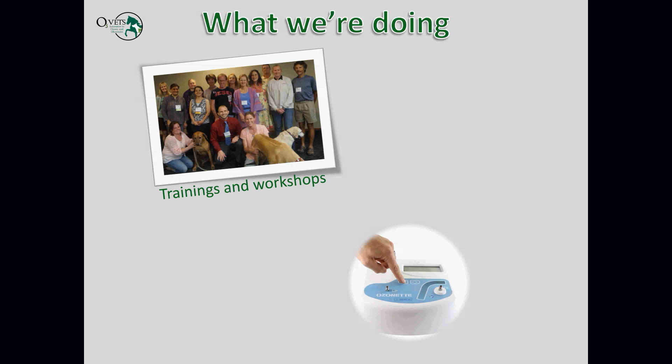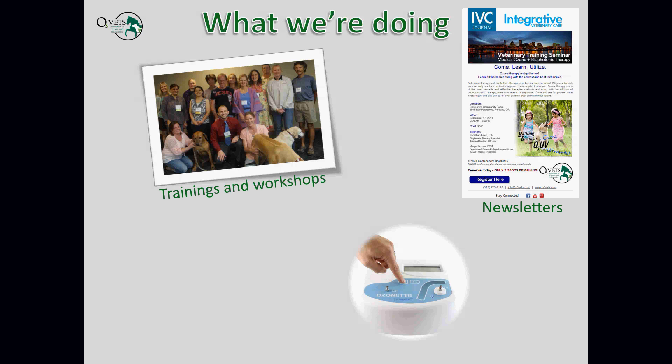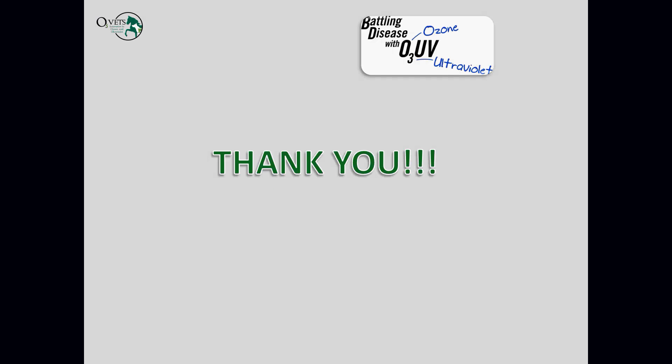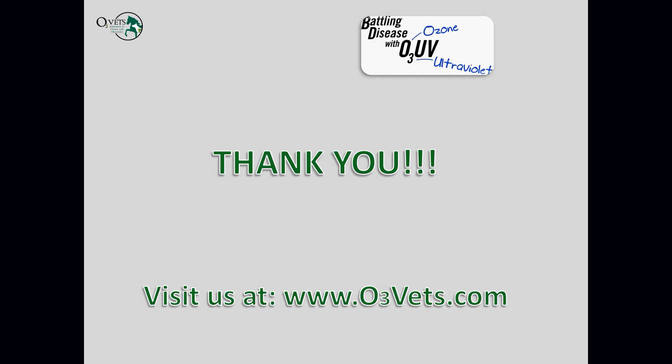As a company, we put on trainings and workshops, have newsletters going out on a consistent basis, and hold an annual conference — this year in Colorado Springs, Colorado, with Dr. Joseph Mercola as our keynote speaker. We also manufacture and import ozone equipment, which we sell along with the training we provide. Thank you for your time. Please stop by our website at o3vets.com, sign up for our newsletter, and let us know how we can serve you. Thank you very much and have a great evening.